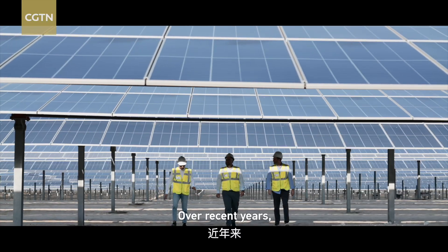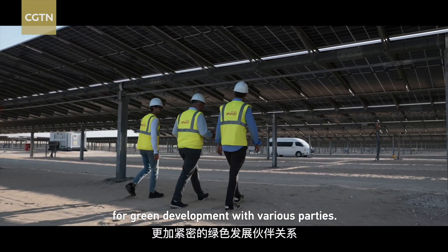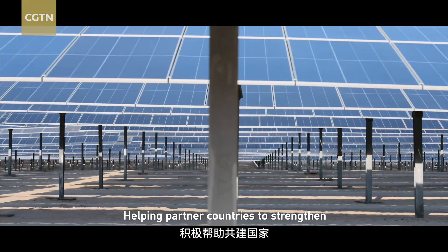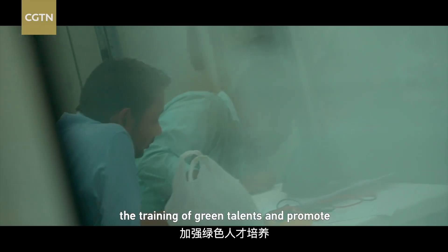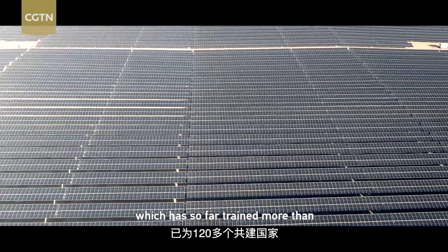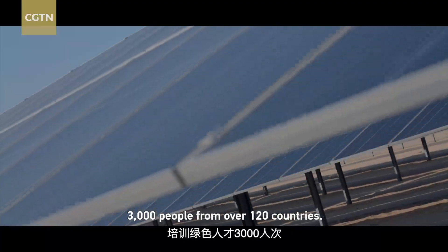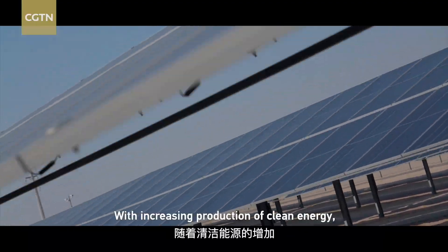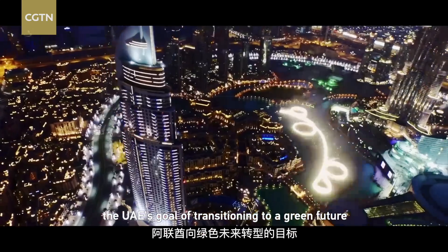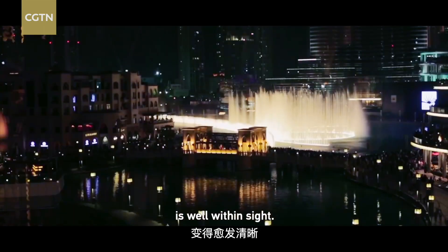Over recent years, China has been actively building closer partnerships for green development with various parties, helping partner countries to strengthen the training of green talents and promote the Green Silk Road Envoys program, which has so far trained more than 3,000 people from over 120 countries. With increasing production of clean energy, the UAE's goal of transitioning to a green future is well within sight.